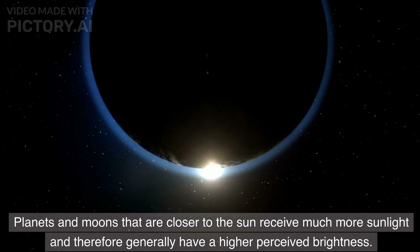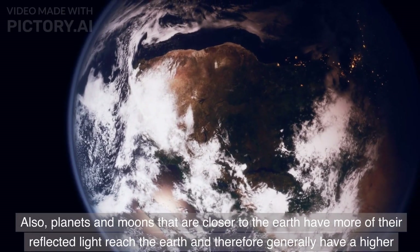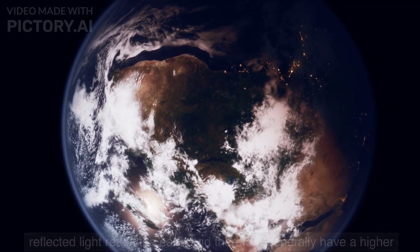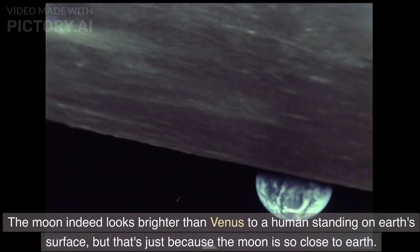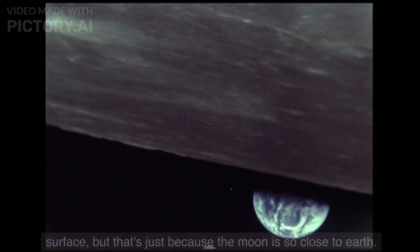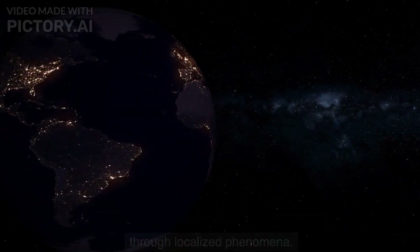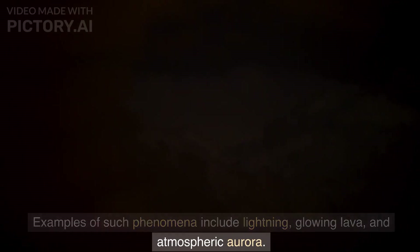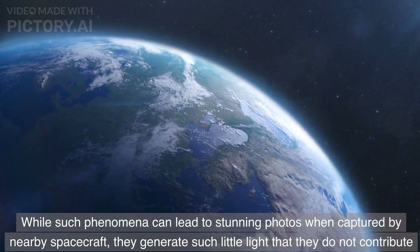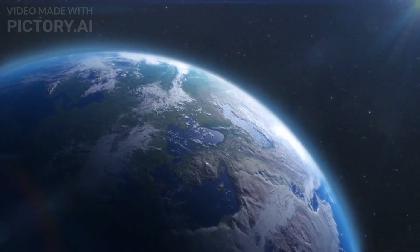Planets and moons that are closer to the Sun receive much more sunlight and therefore generally have a higher perceived brightness. Also, planets and moons that are closer to the Earth have more of their reflected light reach the Earth and therefore generally have a higher perceived brightness as seen from Earth. The Moon indeed looks brighter than Venus to a human standing on Earth's surface, but that's just because the Moon is so close to Earth. Note that many planets and moons can create small amounts of light through localized phenomena such as lightning, glowing lava, and atmospheric aurora. While such phenomena can lead to stunning photos when captured by nearby spacecraft, they generate so little light that they do not contribute significantly to the overall brightness of the planet or moon when viewed from a distance.